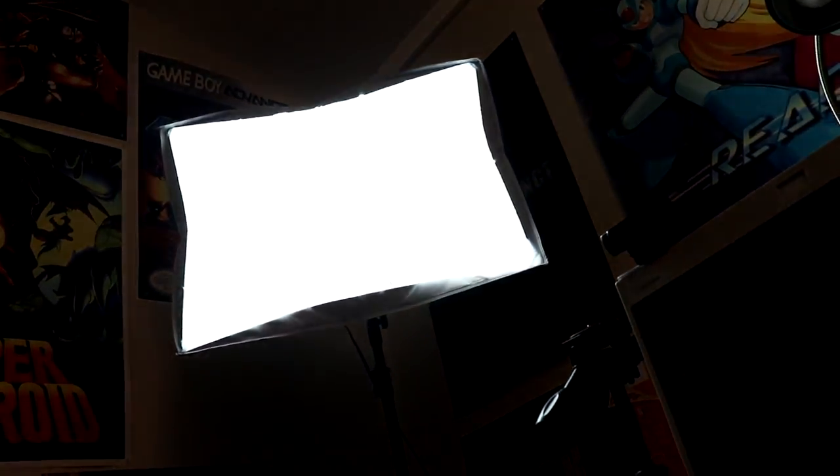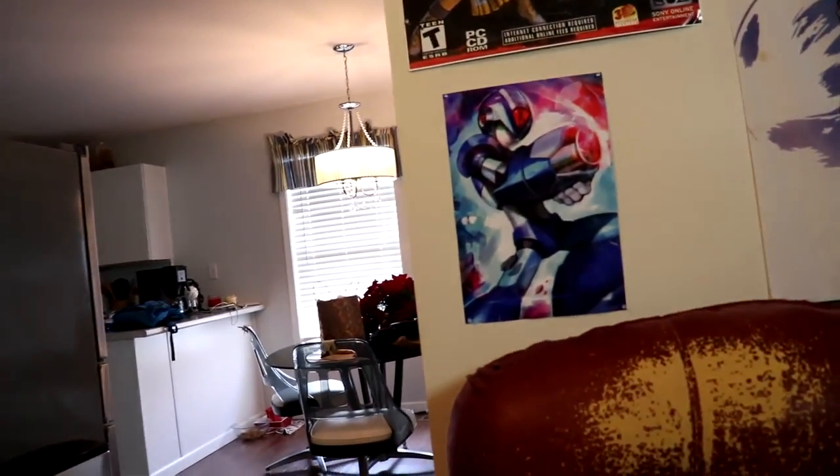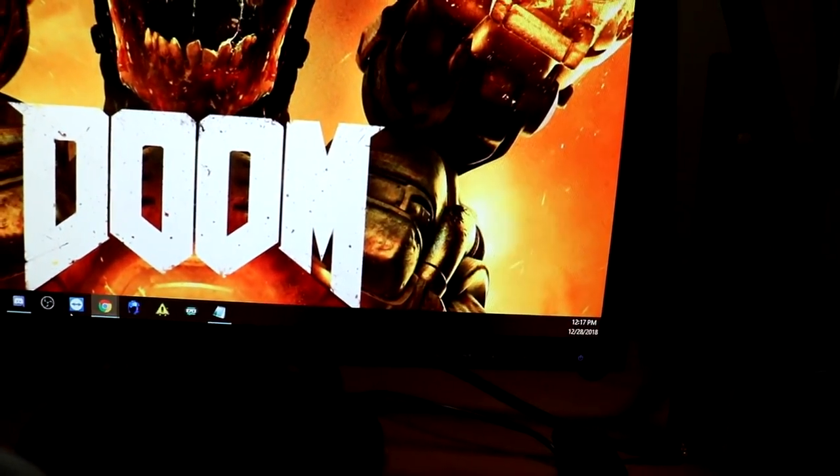For lighting, I have a basic studio lamp as my main light, a fill light here, and my kitchen in the background acts as back lighting. It all comes together to make a pretty decent lighting setup.